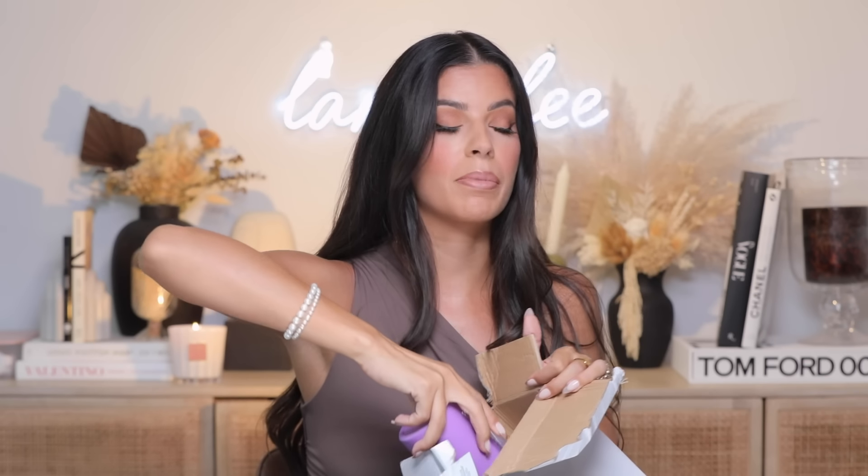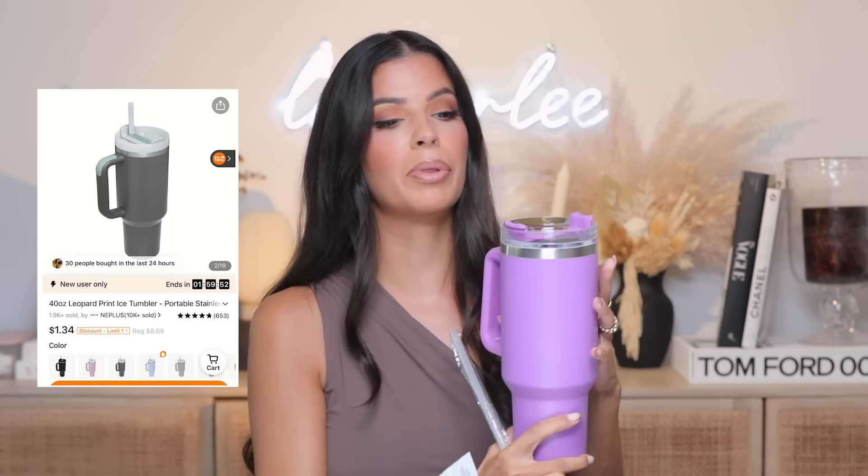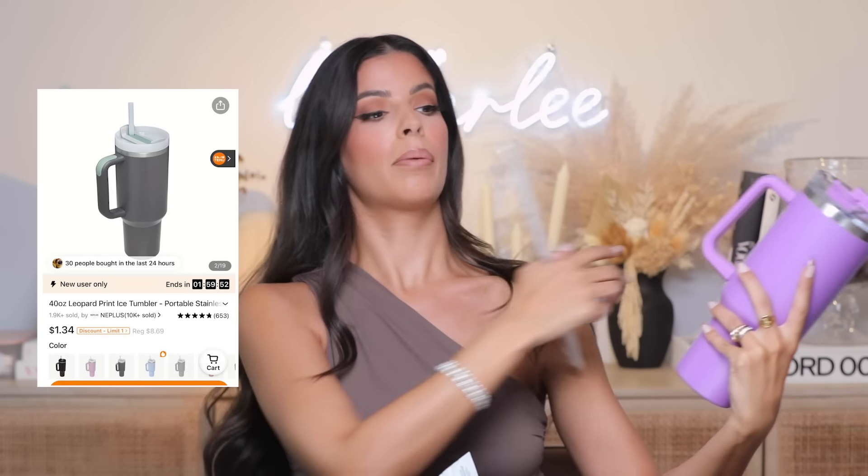Our next product is the Stanley-style tumbler. These cups are so popular — I had ordered a pink one in my last Temu haul and it was so nice. So I ordered my sister this purple one. You do not have to break the bank on Temu. It comes with a spin-off lid that twists on, the big stainless steel tumbler, and the typical straw holder that locks closed, plus the straw. I'm sending this straight to my sister's house!